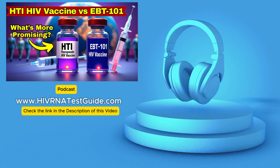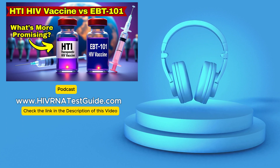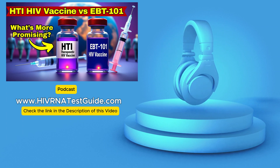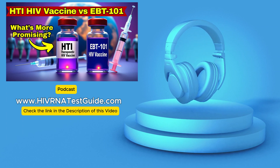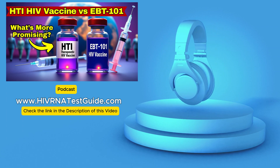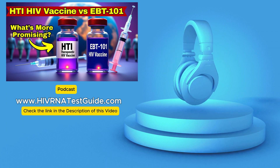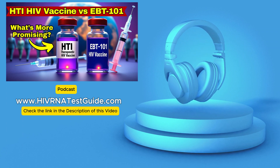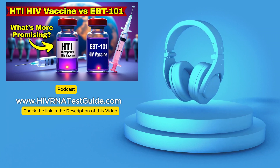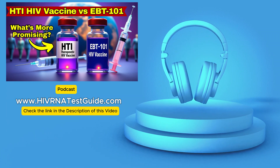EBT-101 is designed to cut the HIV DNA in three separate places, making it much harder for the virus to escape. It would need to mutate in three very specific ways all at once to get around the editing — like putting triple locks on it to prevent resistance. The ultimate aim is complete removal of that integrated HIV DNA.